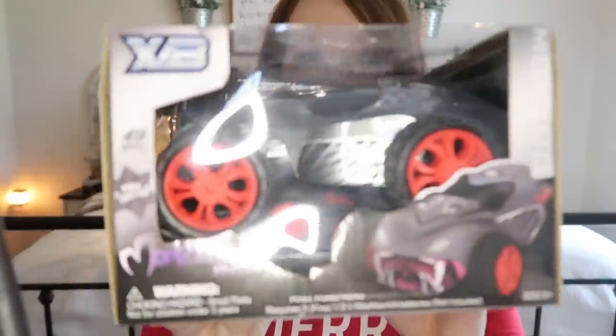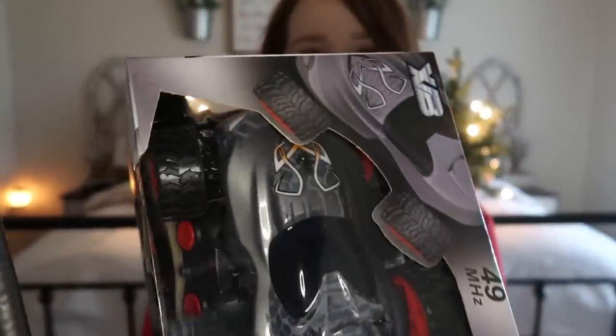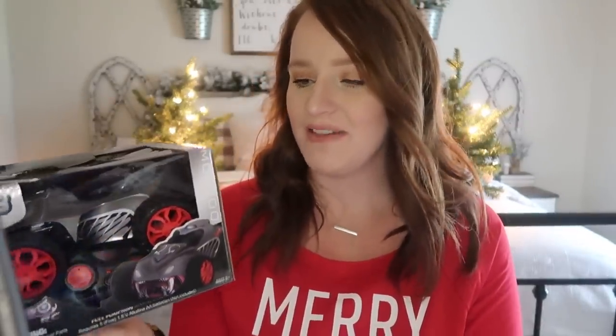The next gift I got my son is also from the Five Below store — also $5. I got him a remote control monster truck. He loves, loves monster trucks. It comes with a remote. I thought it was a really cool looking truck and very simple. They had several different colors and different styles. For five bucks, you really can't go wrong. I don't know if it's going to work that well because it was only $5, so sometimes the quality isn't there.